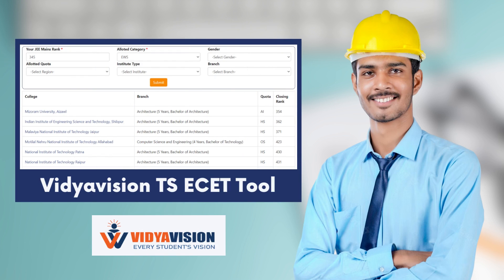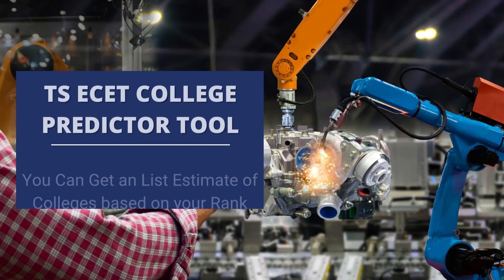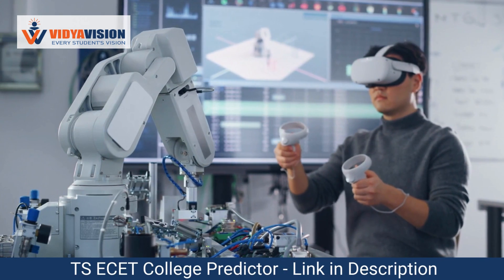Hello everyone, welcome to Vidyavishan YouTube channel. In today's video, we are excited to announce that the TSA SET entrance exam results for the year 2023 have been released. We congratulate all the aspiring students who have successfully cleared the exam and are now looking forward to the next step of their educational journey.